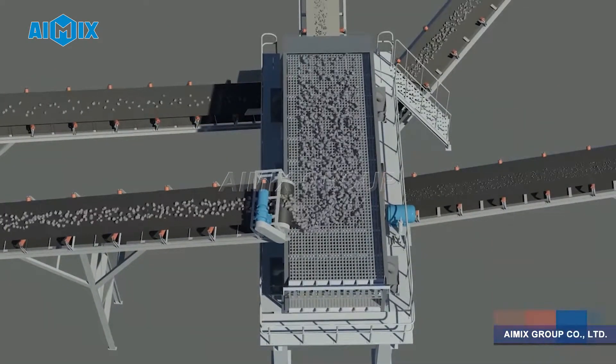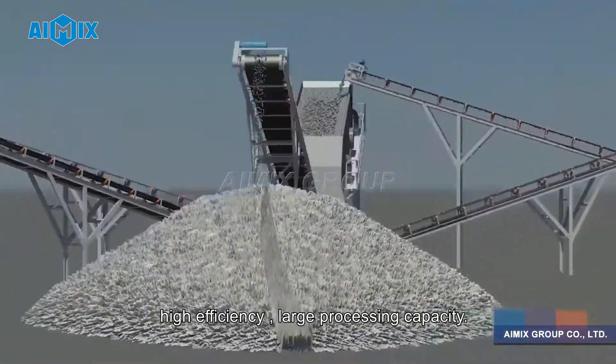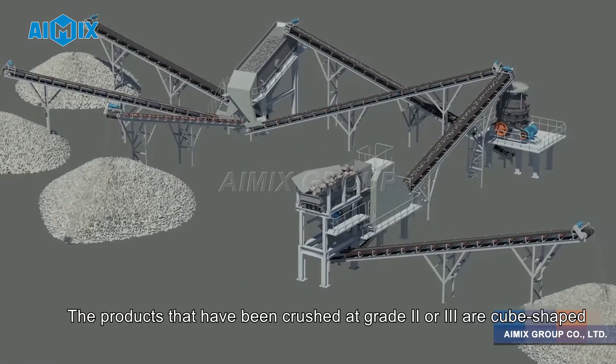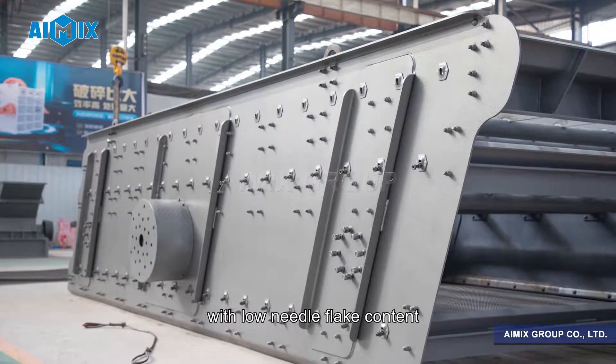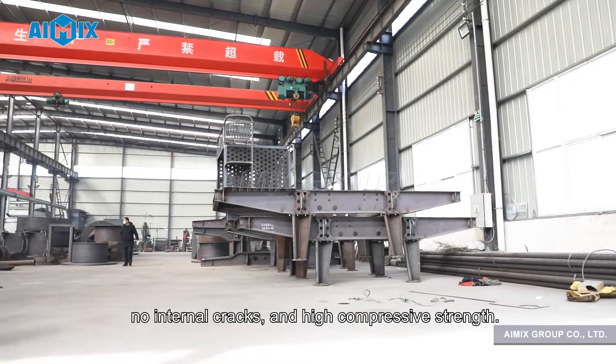Characteristics: 1. High-degree automation, high efficiency, large processing capacity. The products that have been crushed at grade 2 or 3 are cube-shaped, with low needle flake content, no internal cracks, and high compressive strength.